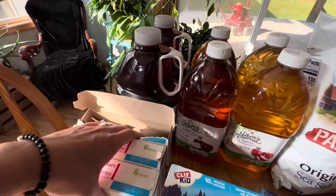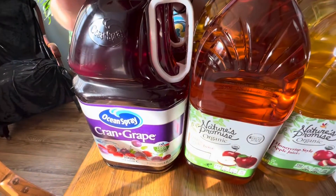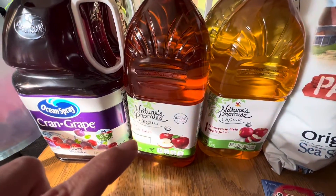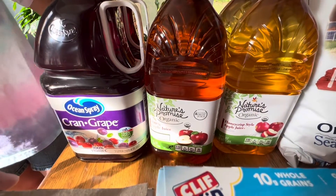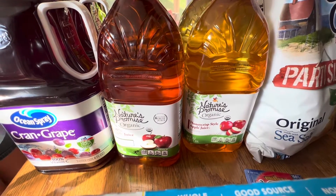Last but not least, back here we have some juice. We have two gallons of Ocean Spray Cran Grape juice, two half-gallons of 100% apple juice, and two half-gallons of Honeycrisp style apple juice.